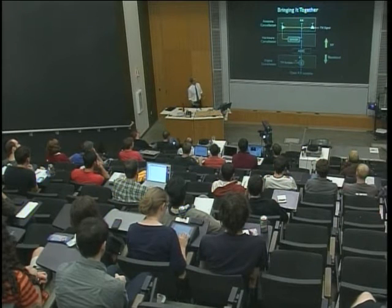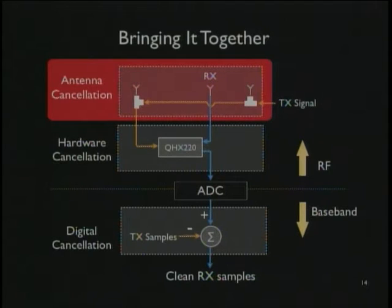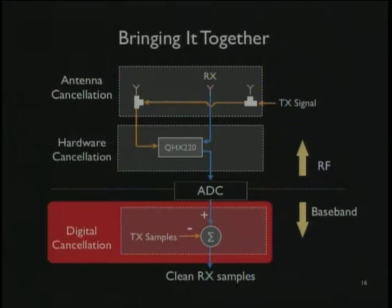Bringing it together: the first step is cancellation in the analog domain — the antennas — reducing the signal strength observed at the receiver antenna. Then you have a hardware cancellation circuit called the QHX220, still operating in the RF domain. Then you take those analog samples, convert them with an analog-to-digital converter to digital values, which you process in software on the radio or in hardware if building a chip. The result is clean RX samples.